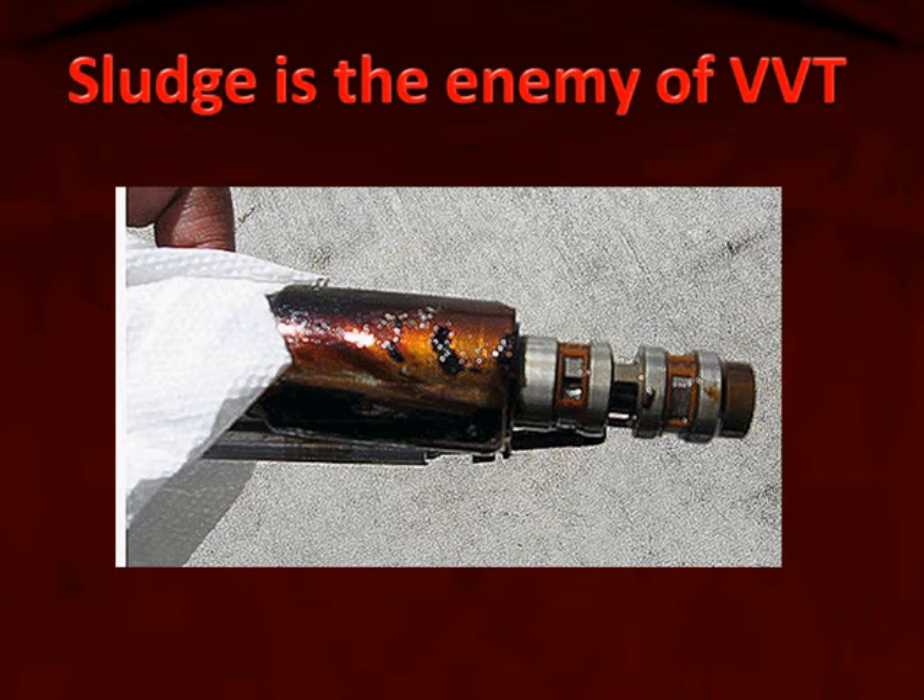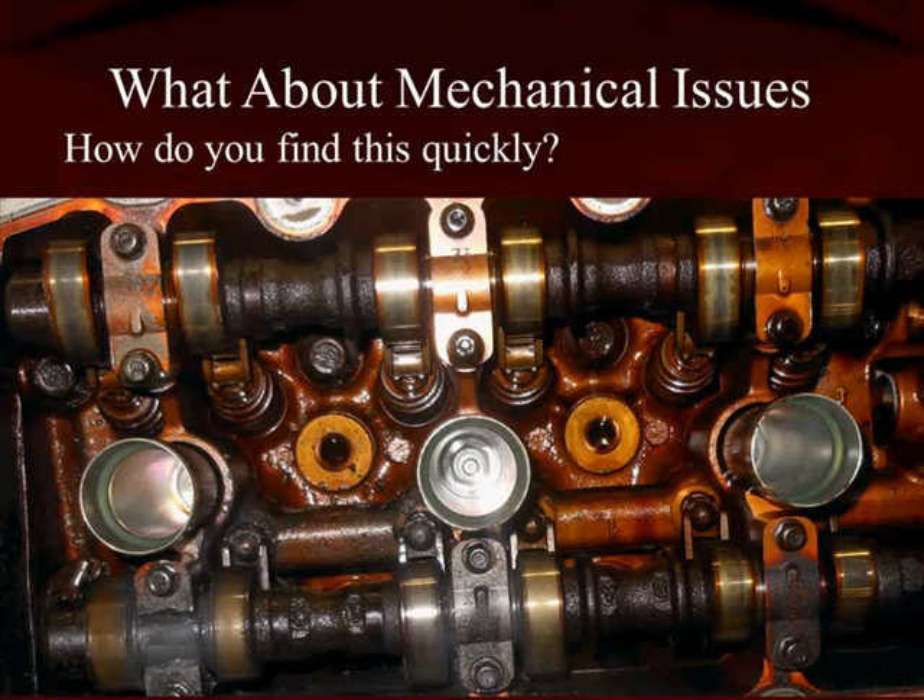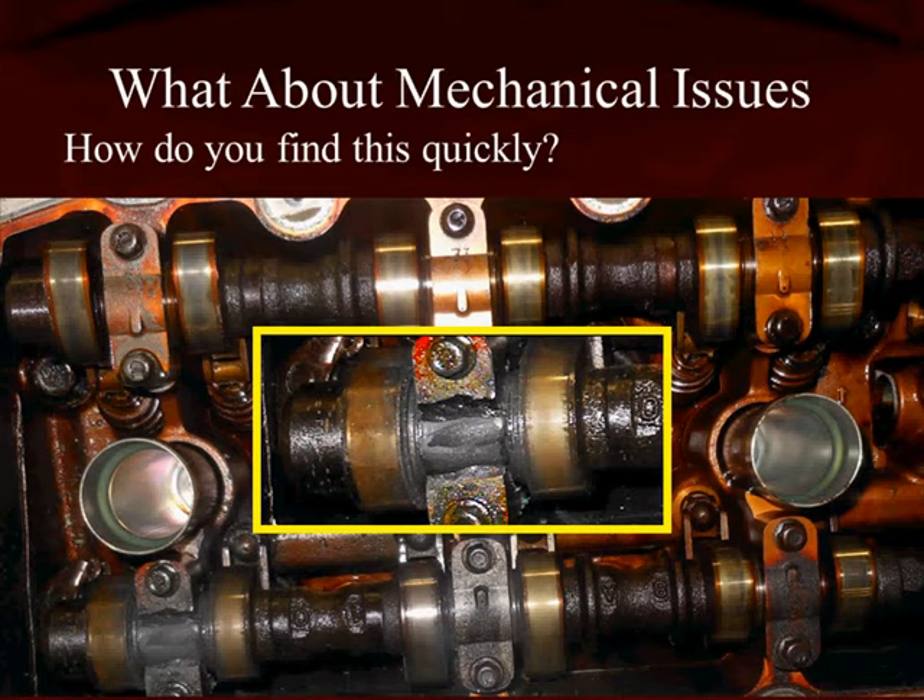Here is a dirty cam phaser solenoid. Now this is a unique photo because this is of a real vehicle. Let's blow it up and show you exactly what's happening — the saddle for the cam shaft bearing was actually worn away by starving for oil.